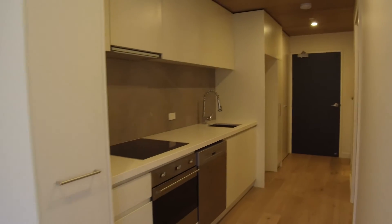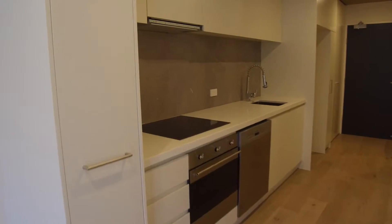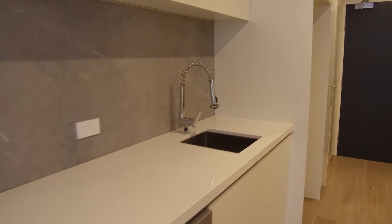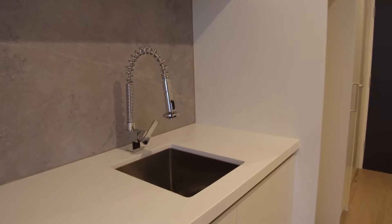Looking past the balcony into the kitchen, you can see Smeg stainless steel appliances — very nice, very smart. Lots of cupboard space with storage above and below. Love these new tap sets that they've got.